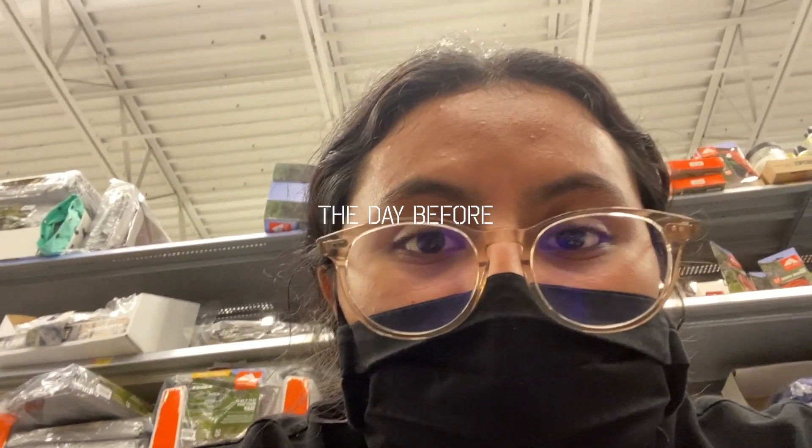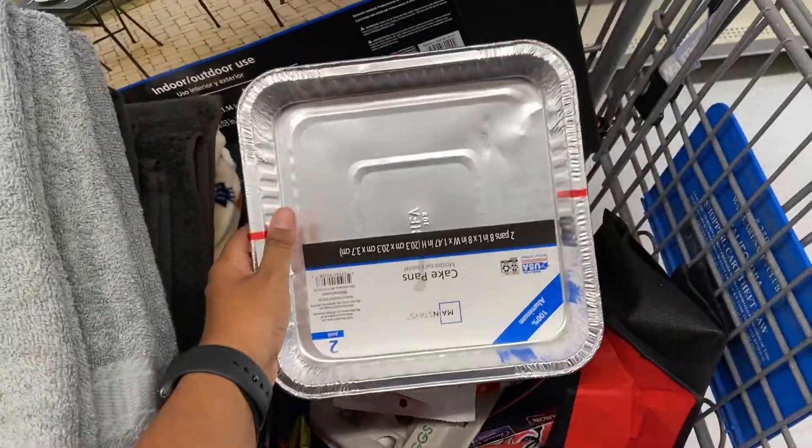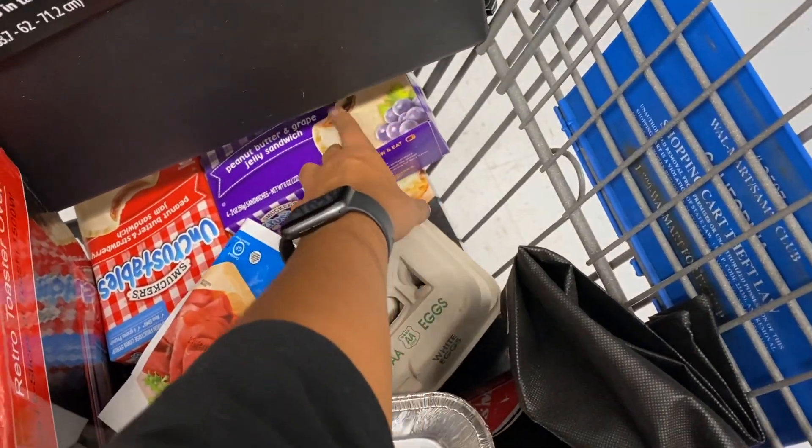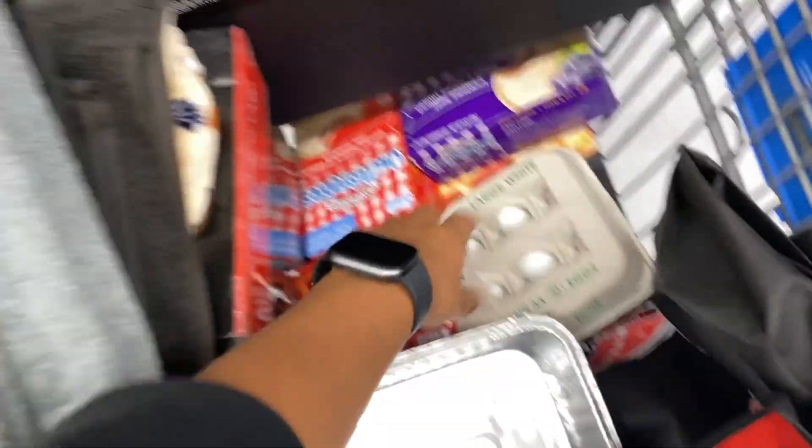We're currently at Walmart getting a bunch of stuff because tomorrow we're going to be having a little beach picnic. We're getting sandwiches, stuff to make brownies, a little table, my dad likes these little uncrustable snacks, water — all of the good stuff.